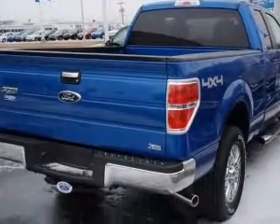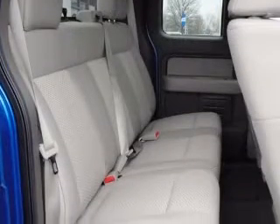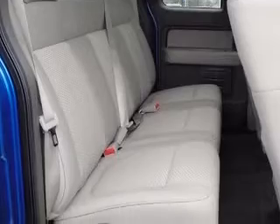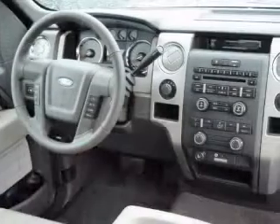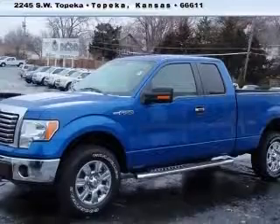This vehicle has a blue flame exterior and includes the following options: four-wheel ABS brakes, clock, in-radio, four-wheel drive, head airbags curtain first and second row, intermittent window wipers, passenger airbag, pickup bed type regular, and power steering.